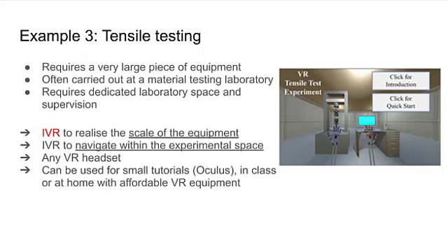The third example is another immersive virtual reality system to learn tensile testing. Tensile testing is most often carried out at the material testing laboratory as it requires a very large piece of equipment. The main purpose of using immersive VR is to transport the students into the testing laboratory, to make them realize the scale of the equipment and to allow navigation within the experimental space.